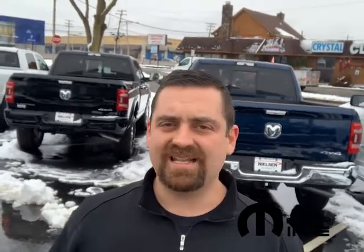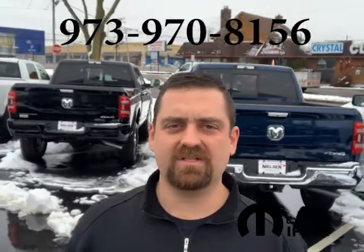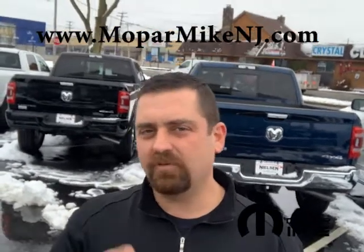Contact me at 973-970-8156. You can also check me out at my website, www.moparmikenj.com. Let me help you find your inner Moparian. And remember, it's Mopar No Car. Have a good one.